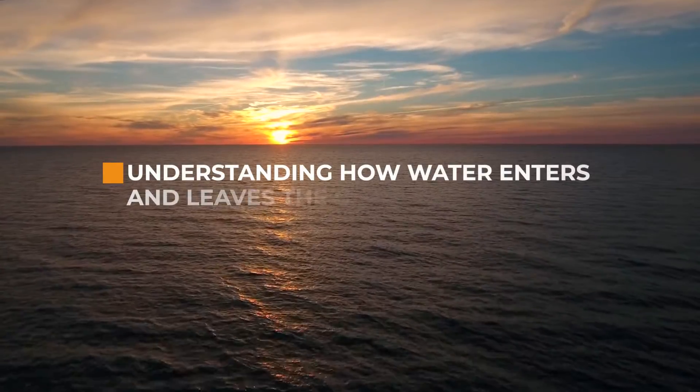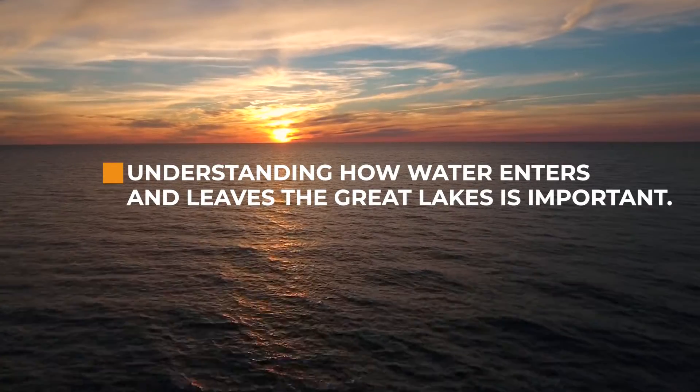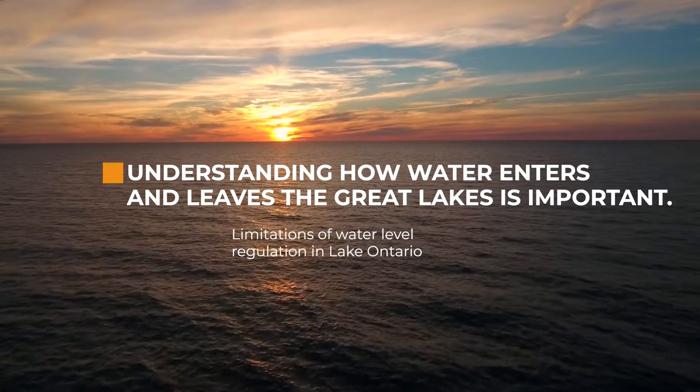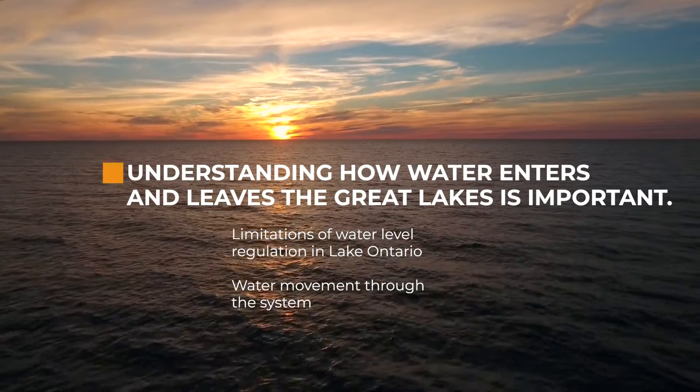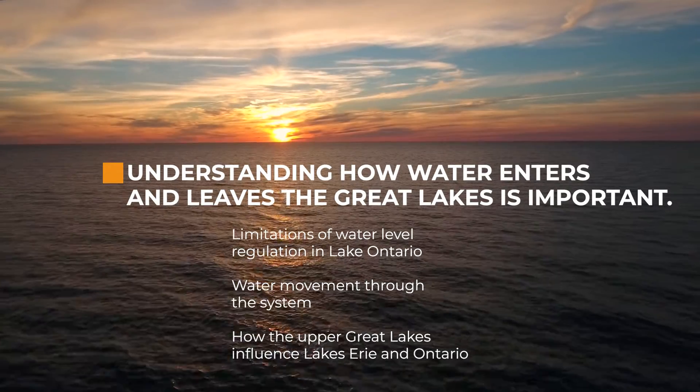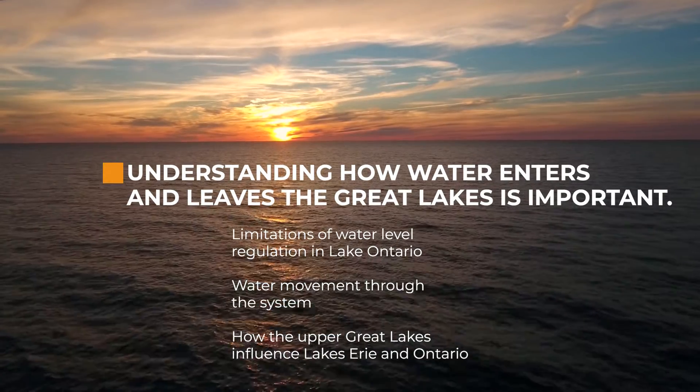Understanding how water enters and leaves the Great Lakes is important when thinking about the limitations of water level regulation in Lake Ontario, water movement through the system, and how the upper Great Lakes can influence Lakes Erie and Ontario.